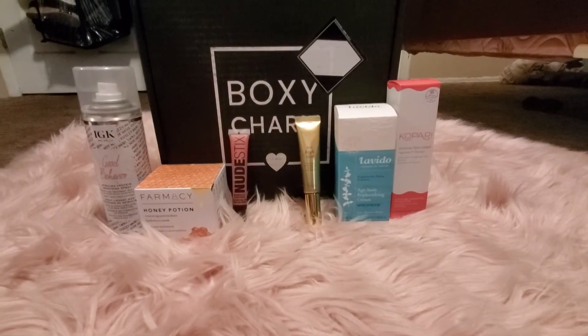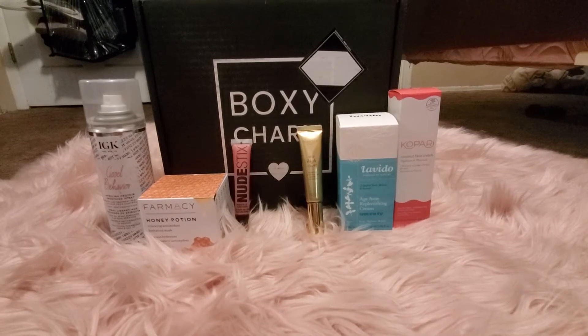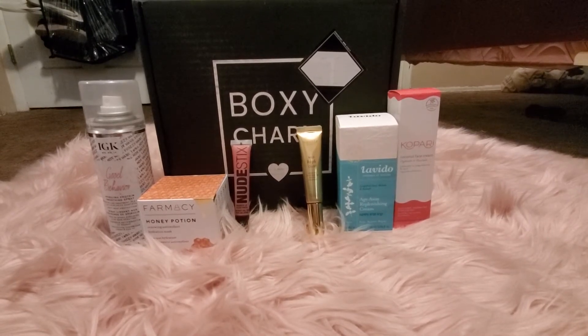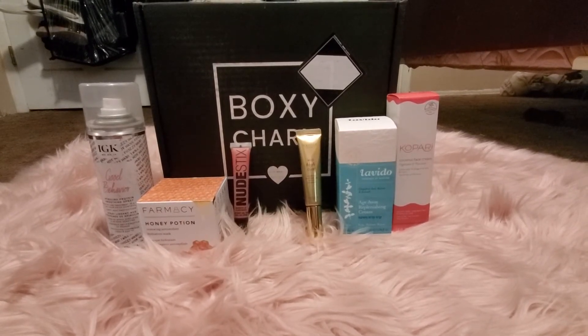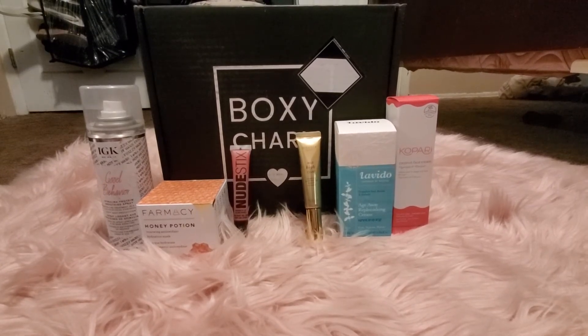Hi everyone! Today I'm going to be showing you what came in this April's Boxy Premium box. This is a $35 makeup subscription box — a step up from the regular BoxyCharm, which is $25 a month.